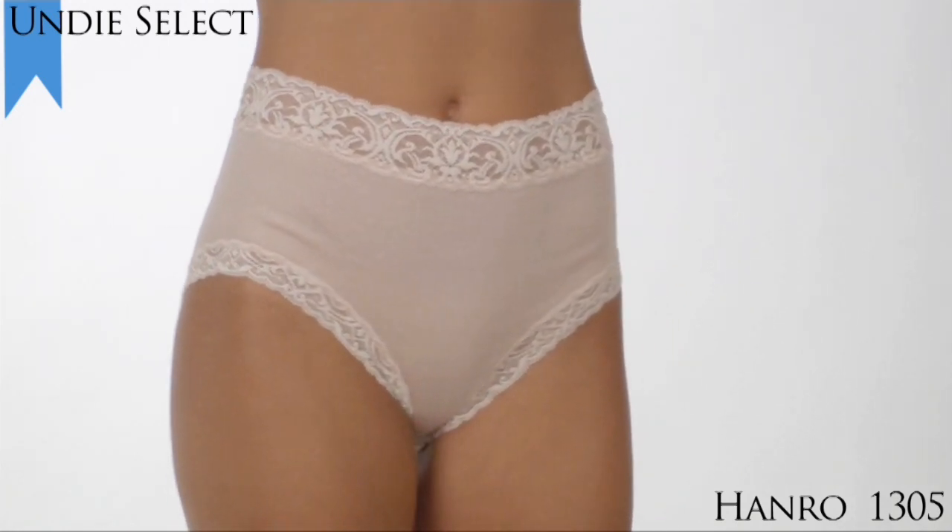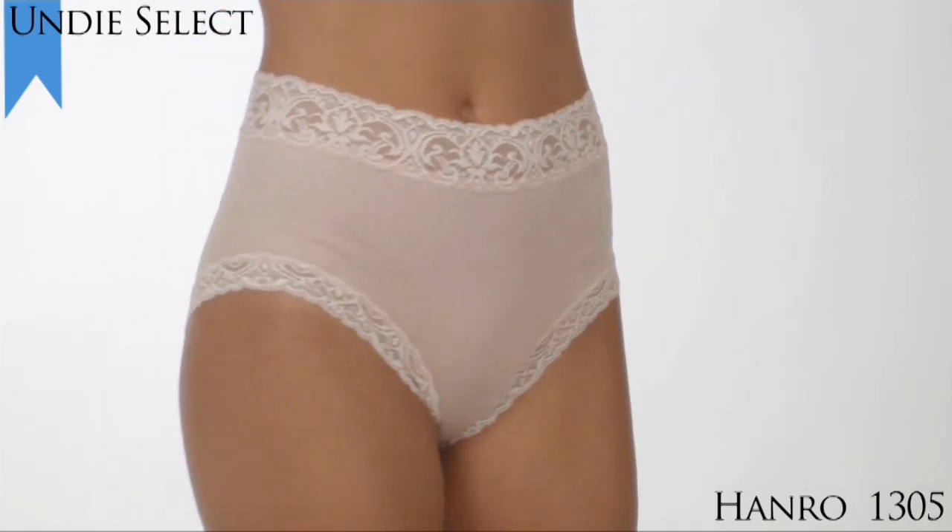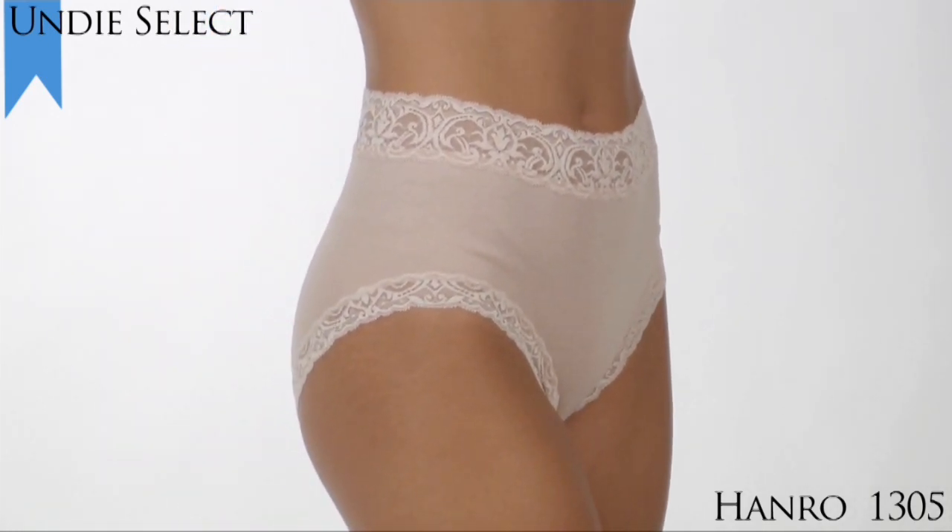Made at Hanro's European Mills, Hanro lingerie items are an investment piece that will last for years to come. Comes in sizes extra small to extra large.